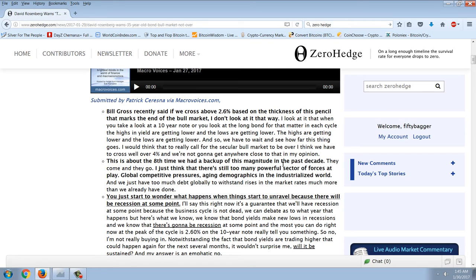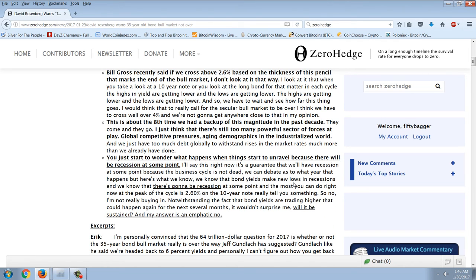I want to comment on this one reference he makes. He says this is about the eighth time we had a backup of this magnitude in the past decade — they come and they go. He cites global competitiveness pressures and aging demographics in the industrialized world. Now this is an assumption that this is a free market. But then his argument kind of changes where he says we just have too much debt globally to withstand rises in market rates much more than we already have done.